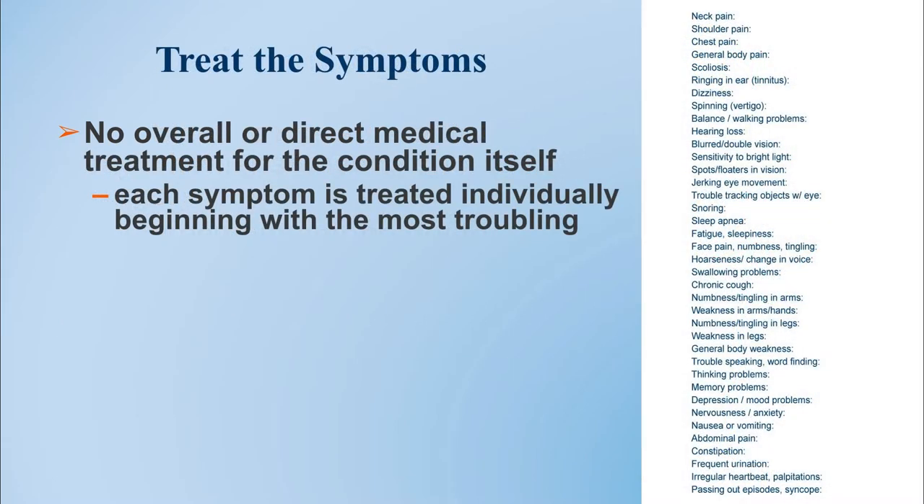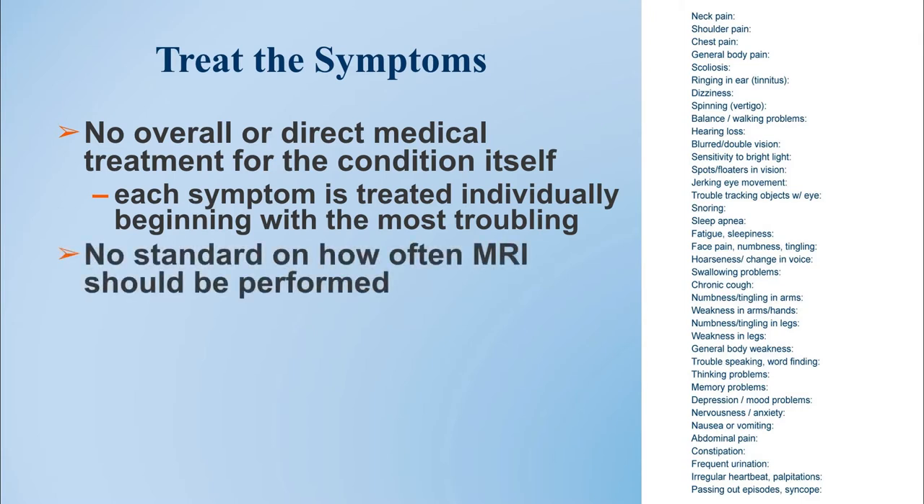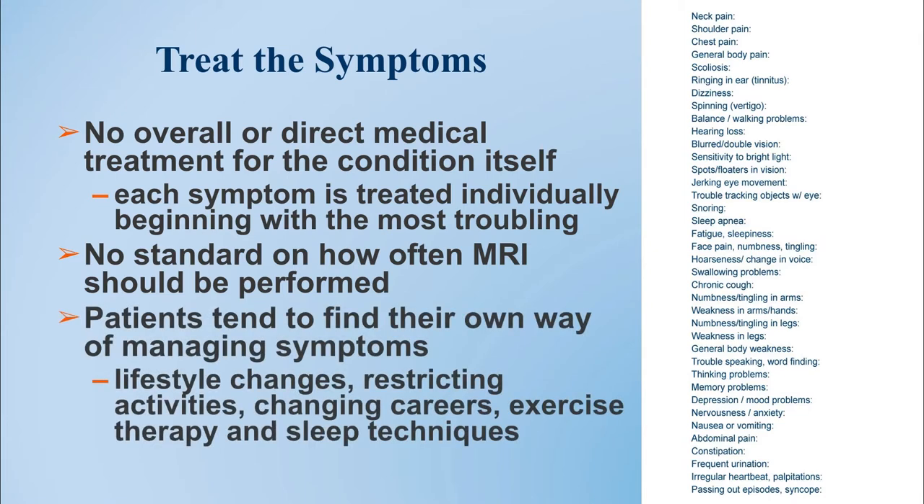When we're treating Chiari malformations, we like to focus on treating the symptoms. In large part, there is no direct medical treatment for the malformation itself. As a result, each individual patient has to be treated for his or her individual symptoms. There's really no standard for when and how often to perform MRI surveillance, and in many cases, patients over the years find their way to manage their symptoms individually. Much of what we're going to teach you today, we've learned from our patients.